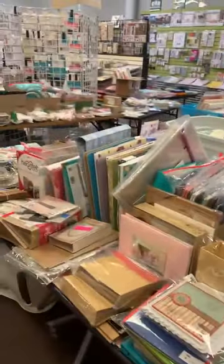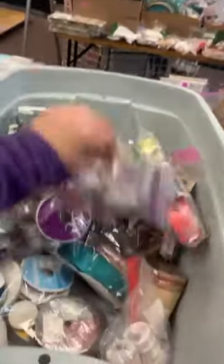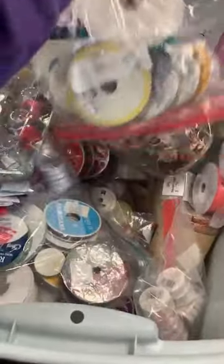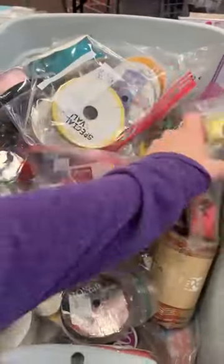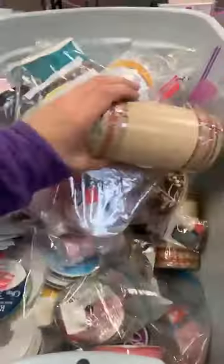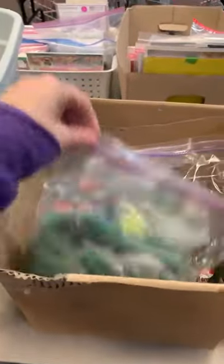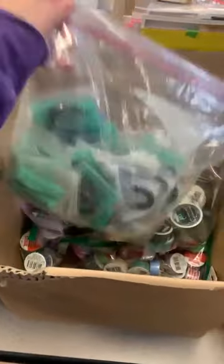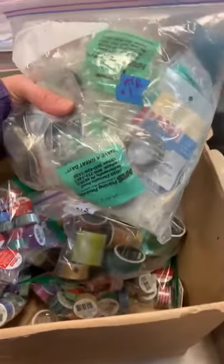This whole table here is albums and mini books. This entire tote is nothing but ribbon — all kinds of ribbon, big packs of ribbon, single spools of mesh and ribbon. This one I think is all ribbon and washi tape, or maybe just all washi tape.